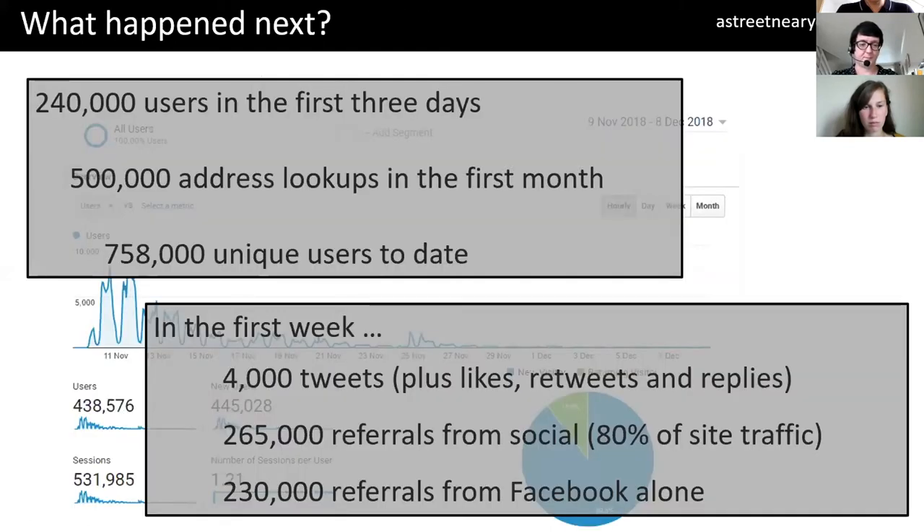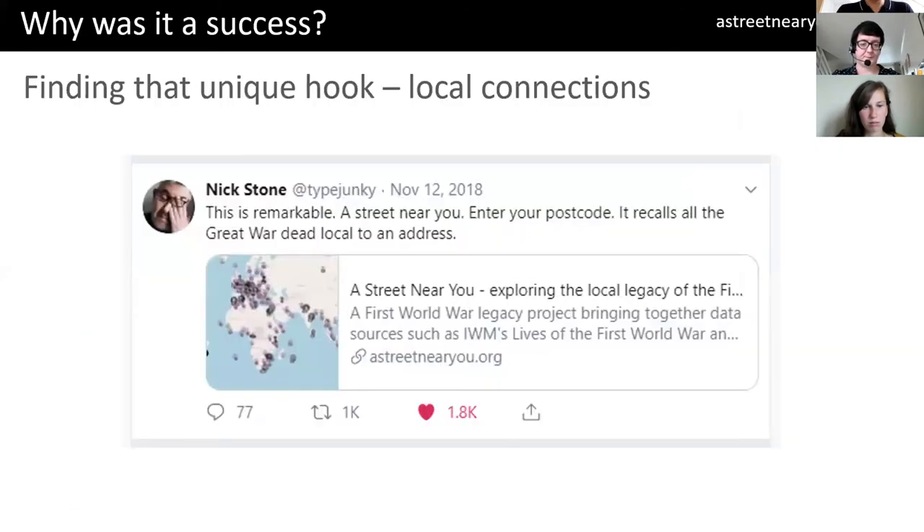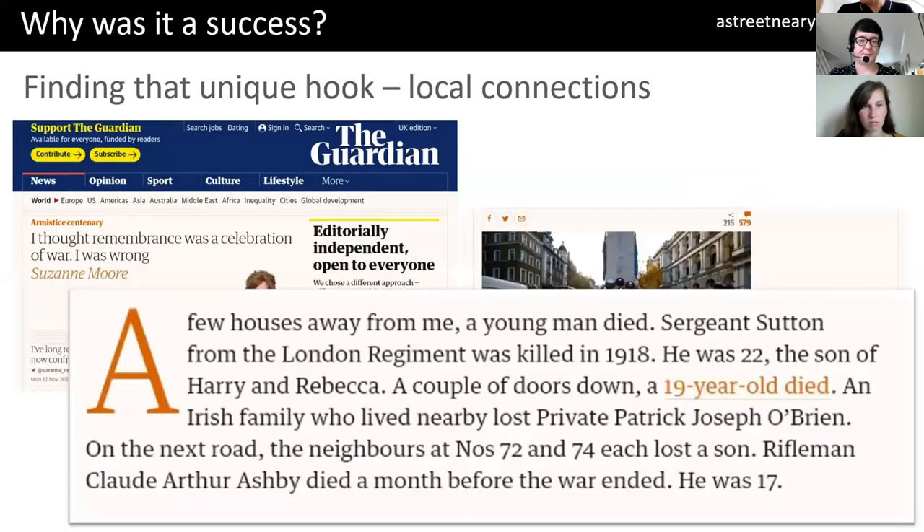I launched on the 9th of November 2018, two days before the centenary of the First World War. There were 240,000 users in the first three days, and 500,000 people looked up an address. To date, we've had over three quarters of a million unique users on the site, with lots of social media around it. The key — why it was a success — is it accidentally found the hook that made people understand what it was about and engage with it. It was all about bringing it home, quite literally. Put in your postcode, you'll find the people that were around you. That's exactly what Guardian journalist Suzanne Moore did — she looked on her street and used this as a leader about remembrance on Remembrance Sunday, literally taking the casualties from the website.